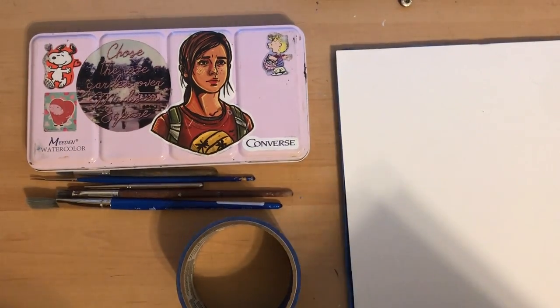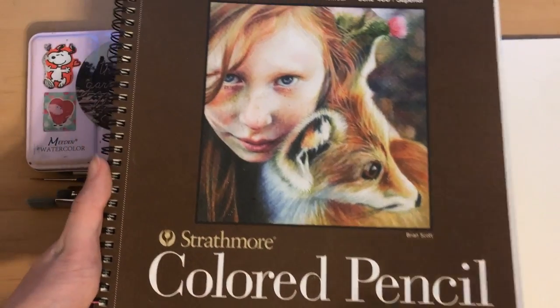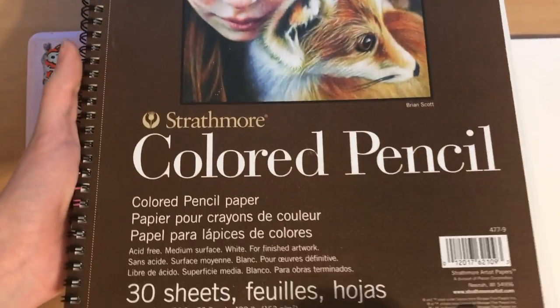The only other paper I use for watercolor is occasionally Strathmore's colored pencil paper. It's too thin to really do watercolor on it properly, but I like the way it looks.